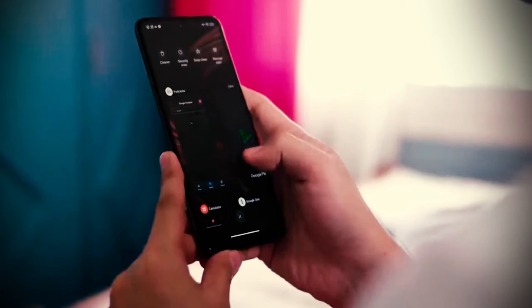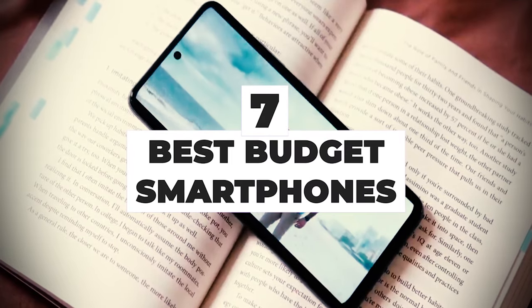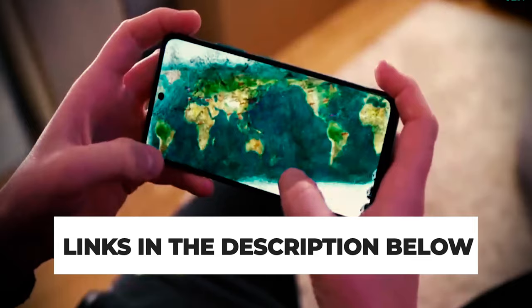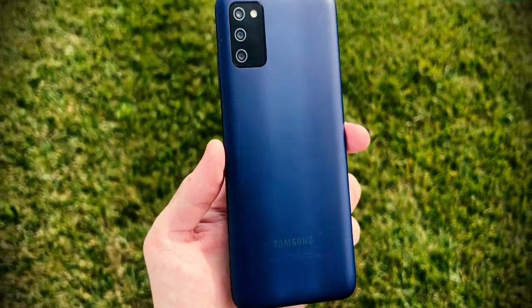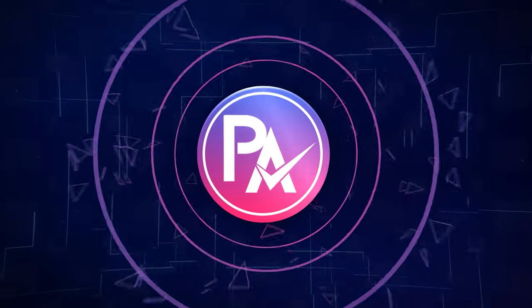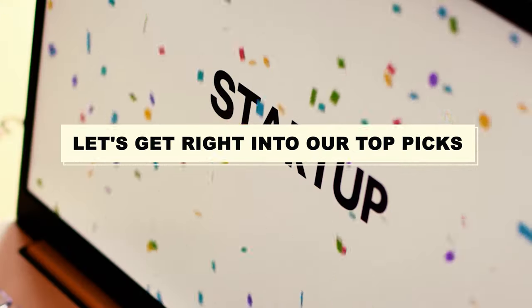After hours of research, and after taking experts' advice, we have listed the 7 best budget smartphones to help you choose the one that suits you perfectly. The links for the products mentioned in the video are in the description below. You could also find a more detailed analysis and a comparison tool on our website, pickadvisor.com. Let's get right into our top picks.